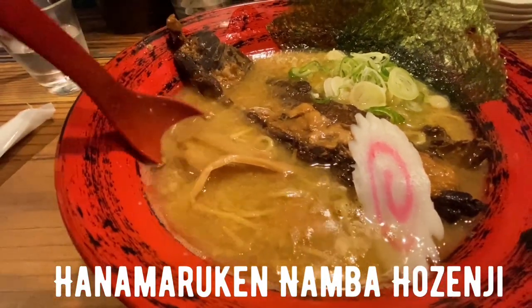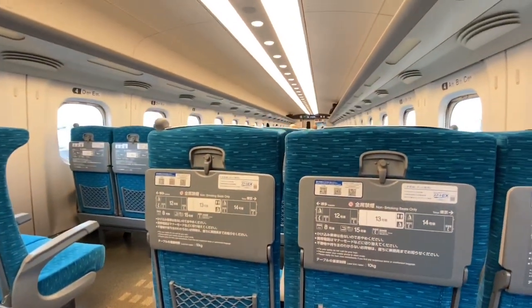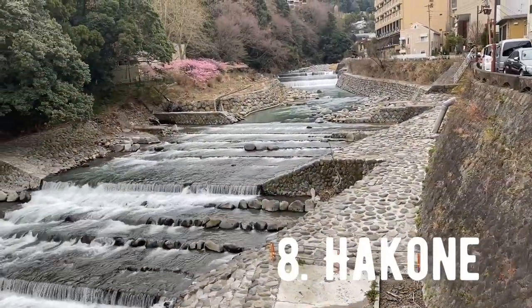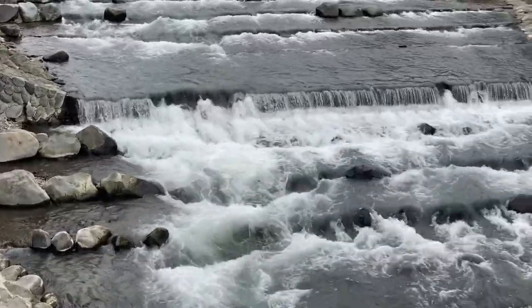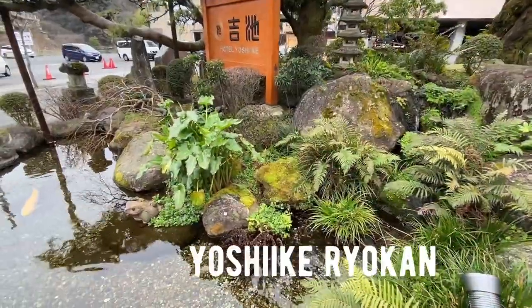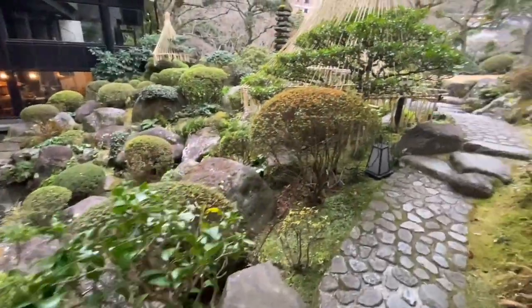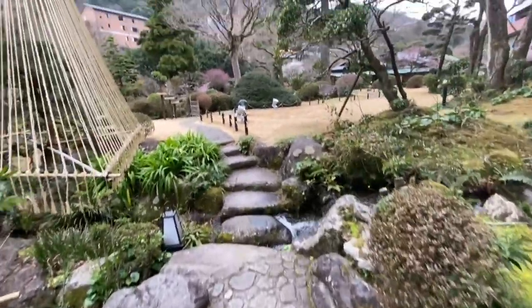For breakfast we went to Hanama Ruken for some ramen and a combination of rice with gyoza. Now back on the bullet train for a two and a half hour ride from Osaka to Hakone. We are here in Hakone — it is known for its hot springs and as a leisure city. Be prepared for natural beauty. Too bad it's not cherry blossom season. It's Valentine's Day and we are checking in to Yoshiki Ryokan. We reserved their Japanese style room about three months in advance. They have a beautiful outdoor garden where you can take pictures in your yukata.